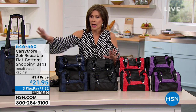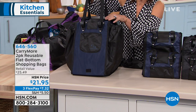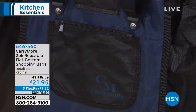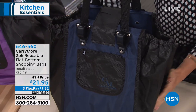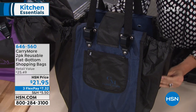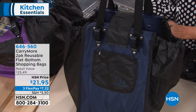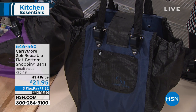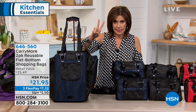Let me show you this great design. It's got straps, it's padded up here, and it also has a little zipper pocket. It has a pocket in the back with hook and loop closure. It's big and stretchy and holds a lot of groceries. Two of these hold up to 40 pounds, and two reusable flat-bottom shopping bags are priced at $21.95, with three flex payments available. The color choices include blue — you get two of them.